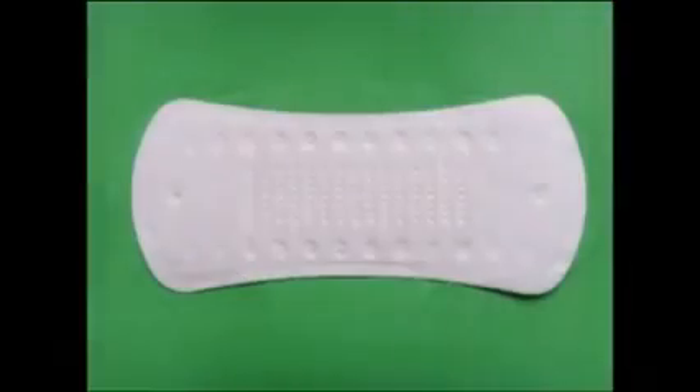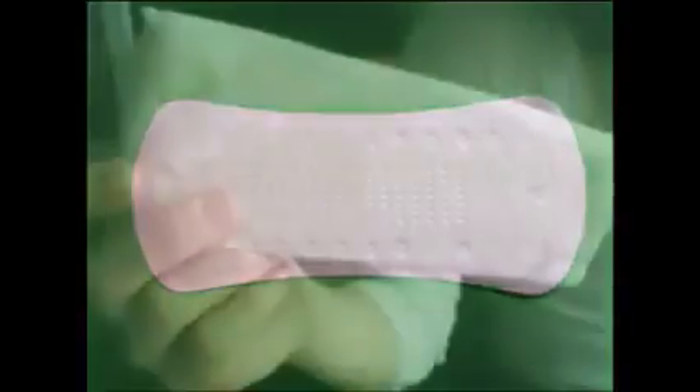On a woman's regular day, and especially during her menstrual period, sanitary napkins and panty liners are always to the rescue. Sounds beneficial, but do you know that inside your sanitary napkins lie a silent hazard that must be exposed?